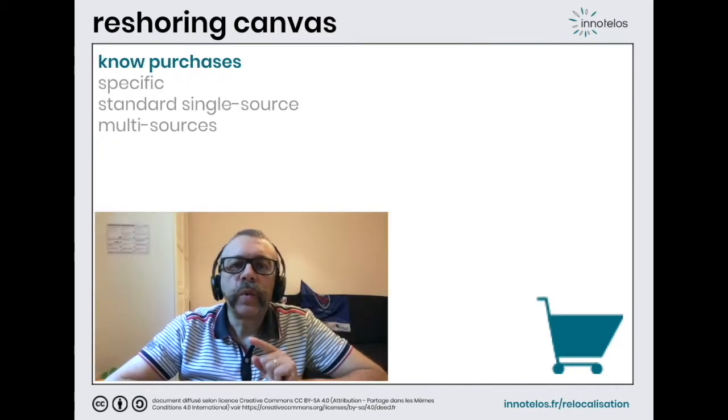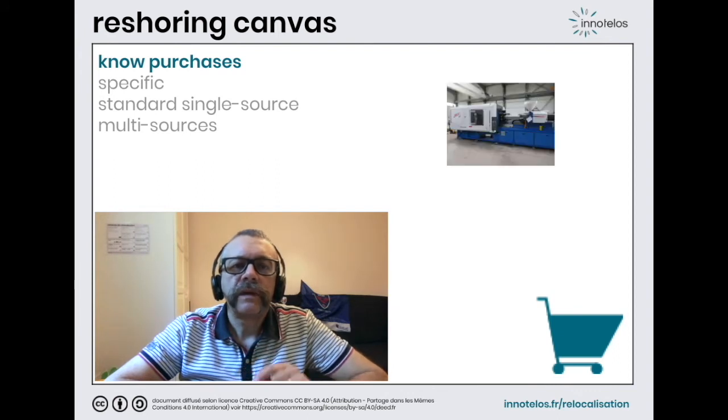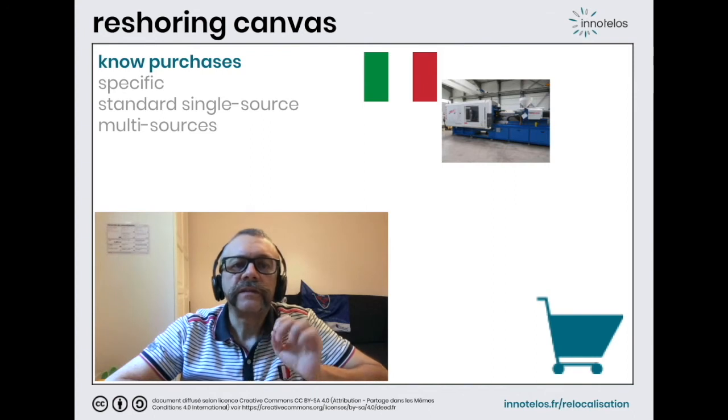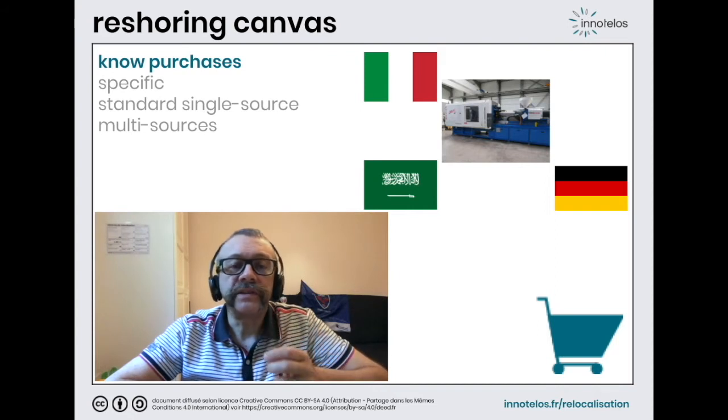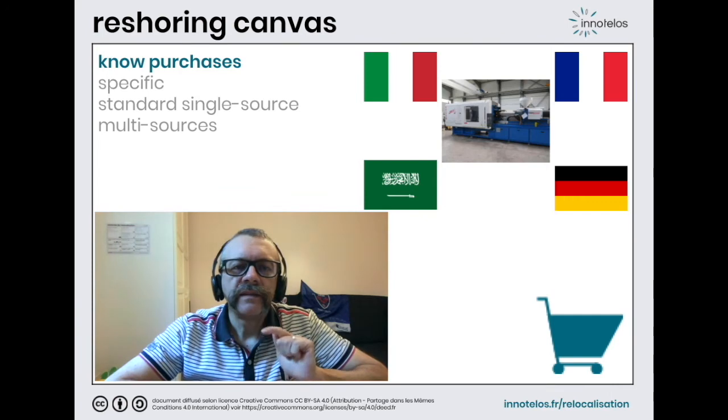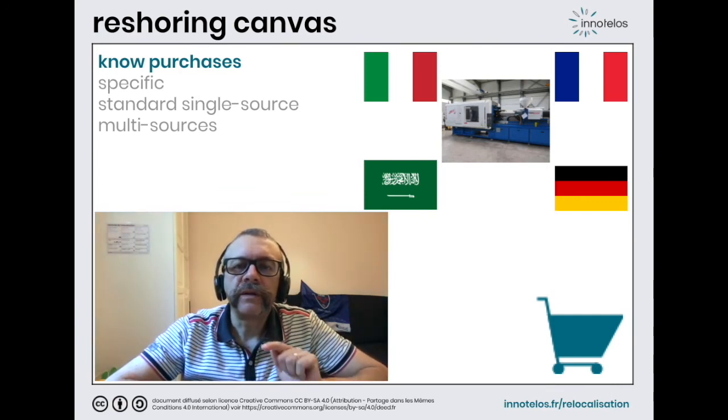Knowing what we buy and what we supply is also crucial. Let us cite the example of a manufacturer of plastic products meeting standards to ensure safety, who decided to produce in Lombardy, northern Italy. It uses the recognized skills of Italian molders and mold makers in the region of Bergamo. Its raw material can be sourced in Saudi Arabia or Germany, but the fire retardant — essential and very technical — is manufactured by a unique single supplier located in northwest France. This little detail was unknown to the company until the French supplier suffered not a fire, but a flood.